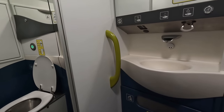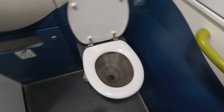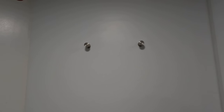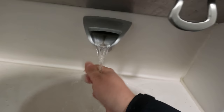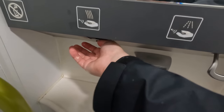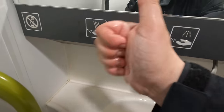Eurostar has both accessible and standard toilets on board, though you'll find more of the former than the latter. The inside is a lot more spacious than most standard toilets and even has room for amenities such as baby changing facilities and more than one coat hanger. The toilet was clean and everything worked as it should — thumbs up from me.